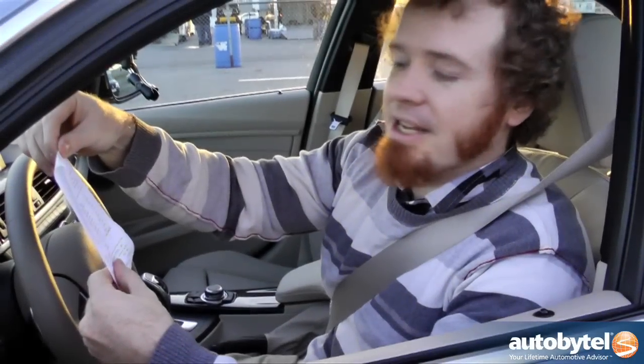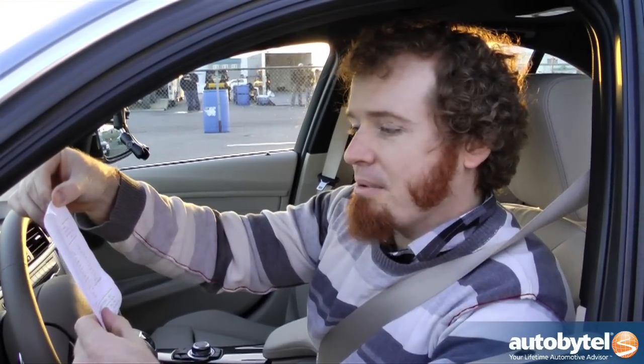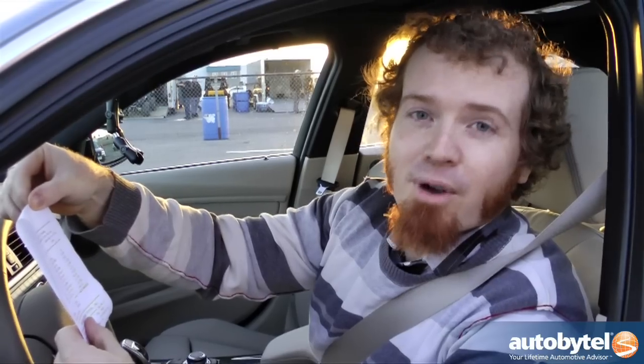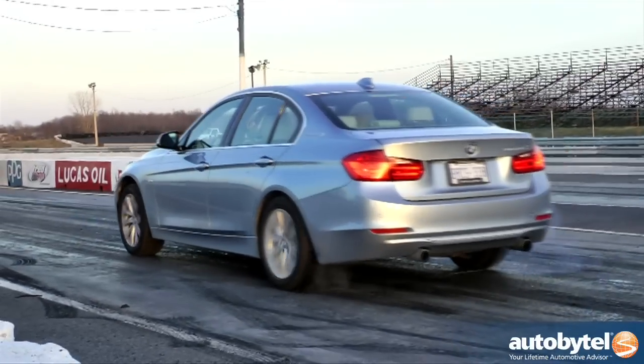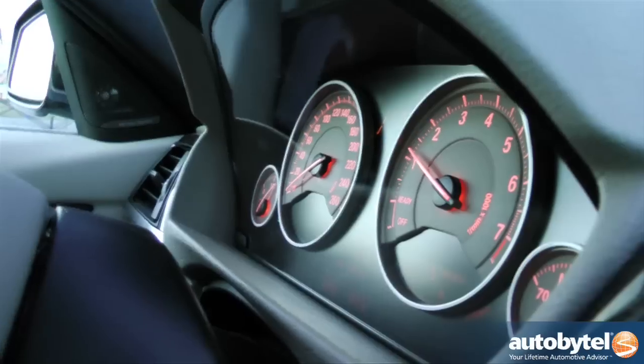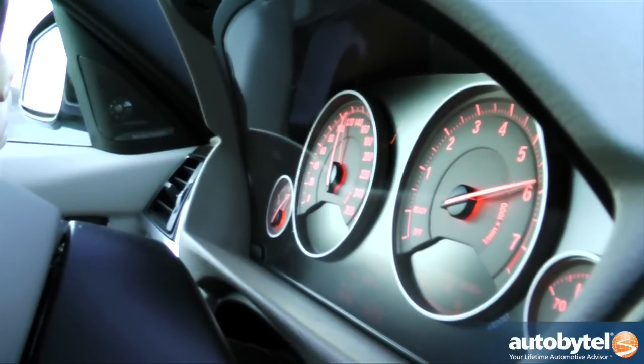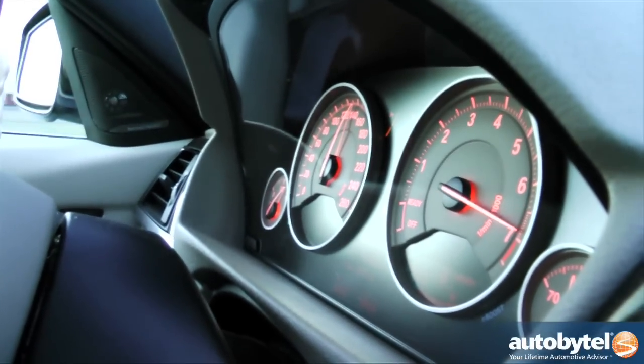In our first run of the night in the Active Hybrid 3, we ran a 13.955 at 104.52 miles an hour. Not bad. The Sport Plus mode allows for extremely aggressive shifting, with the 6-cylinder engine racing up to a redline that sits at over 7,000 RPM. Very few hybrid cars can provide the shocking acceleration and excellent soundtrack that the Active Hybrid 3 has to offer.